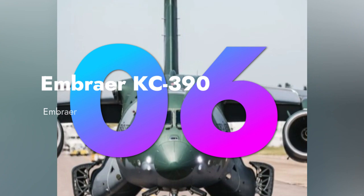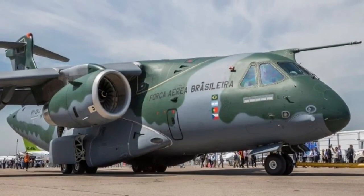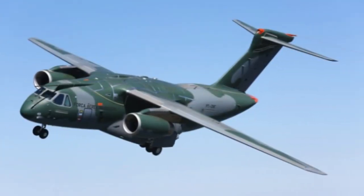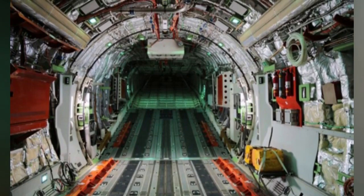The Embraer C-390, representing Brazil, is a versatile newcomer. It combines cargo and troop transport capabilities, making it a valuable asset for both military and humanitarian missions.